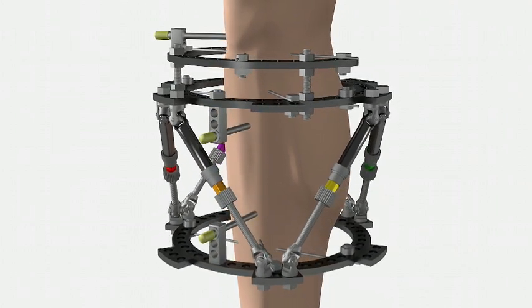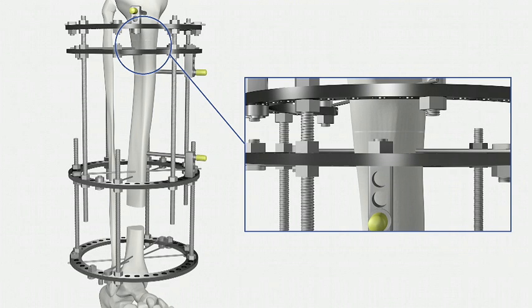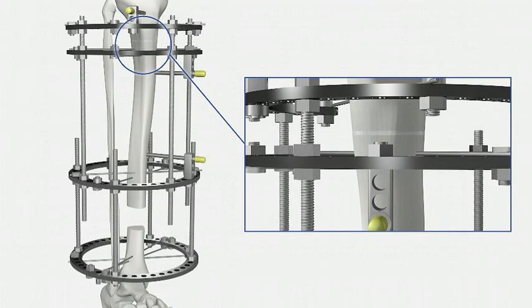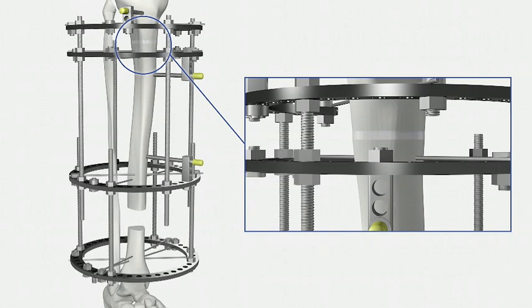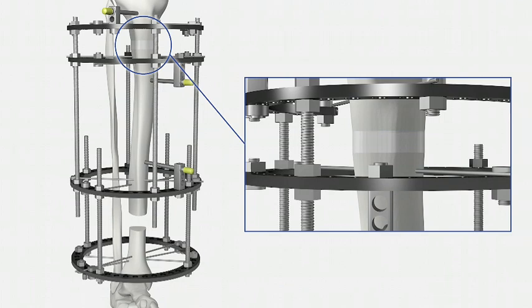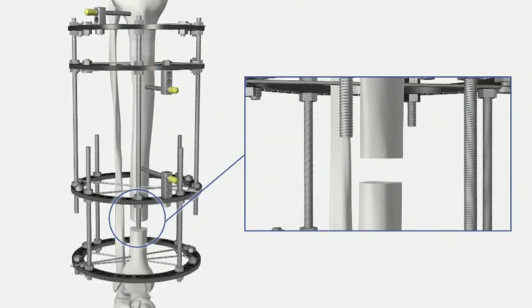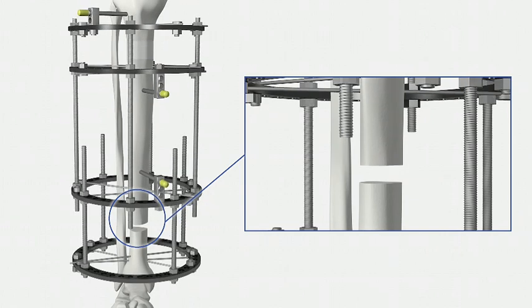With both fixators, the bone may not be straight initially and you may be given a prescription, sometimes called a schedule of adjustments, to lengthen or shorten some of the struts or connecting rods. This is done very slowly, usually at one millimetre a day, to allow gradual correction of deformity and new bone formation. Once the prescription has completed, you will be seen in clinic for x-rays to check that the bone has corrected as planned. Once the bone length and alignment are restored, the next phase is to wait while the bone heals and strengthens prior to frame removal.